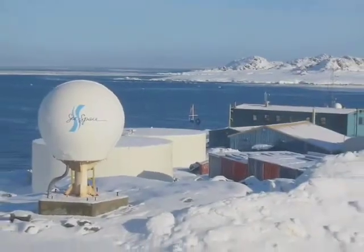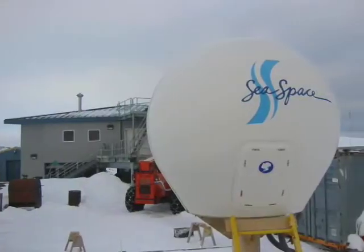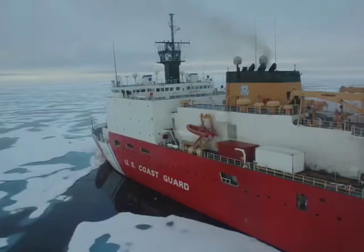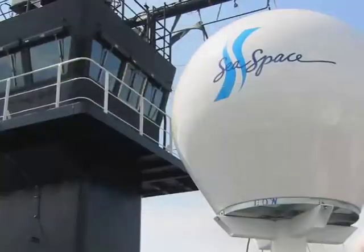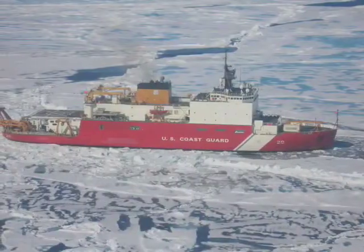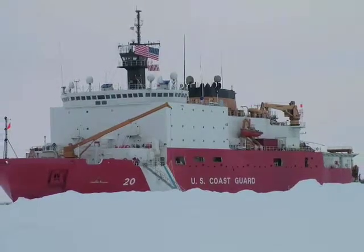Another system, located in Antarctica, is used for predicting ice thickness and movement. Whenever the coast guard cutters go to leave supplies for the winter, they're able to determine how thick the ice is so they can cut channels. That saves, of course, a lot of energy costs.